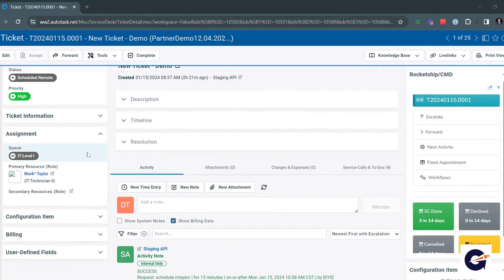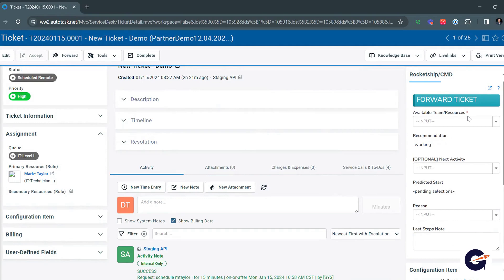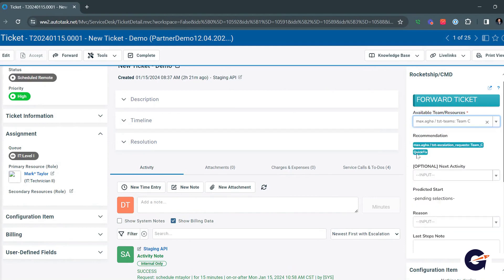In cases where an executive decision, akin to an audible in American football, directs a ticket to a specific tech, we've streamlined the process. Our system offers a recommendation and schedules the work in one click, eliminating guesswork.